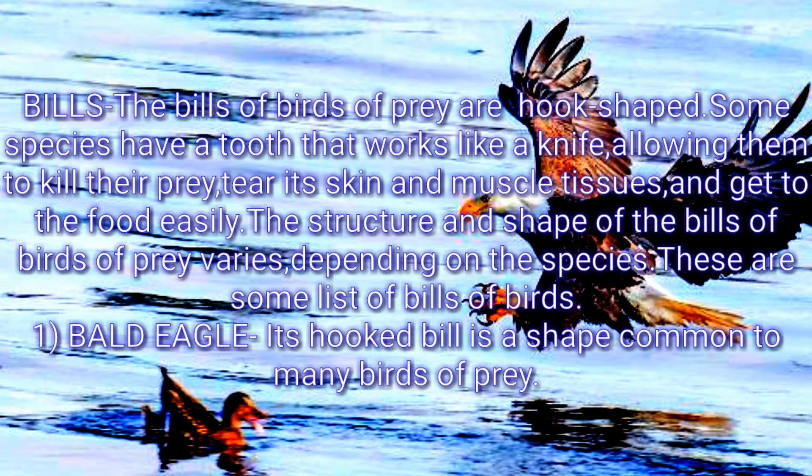Bills: The bills of birds of prey are hook-shaped. Some species have a tooth that works like a knife, allowing them to kill their prey, tear its skin and muscle tissues, and get to the food easily. The structure and shape of the bills of birds of prey varies depending on the species.